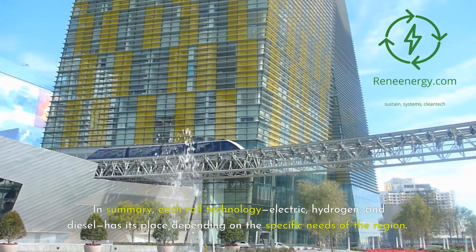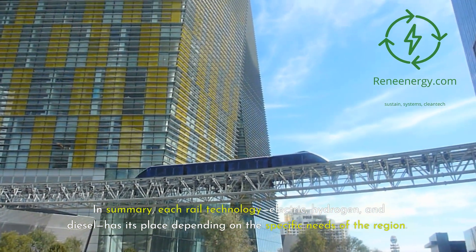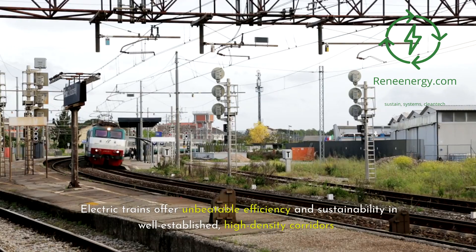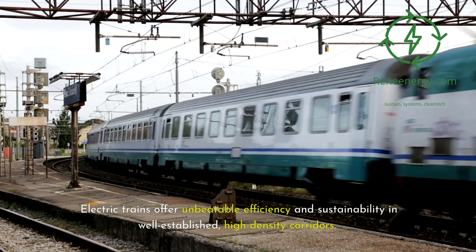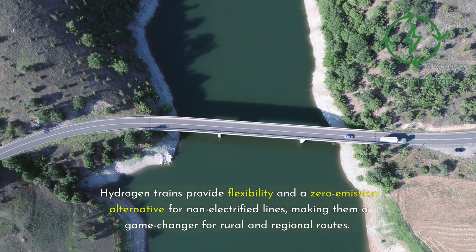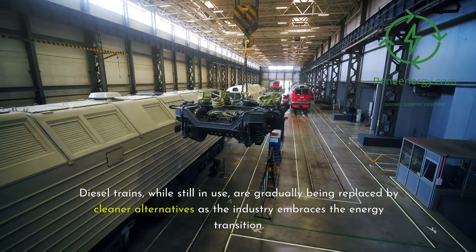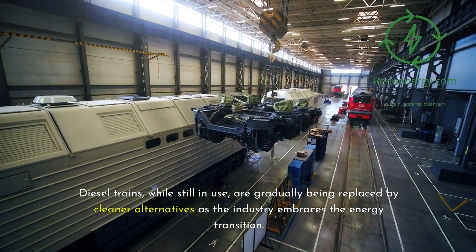In summary, each rail technology — electric, hydrogen, and diesel — has its place depending on the specific needs of the region. Electric trains offer unbeatable efficiency and sustainability in well-established, high-density corridors. Hydrogen trains provide flexibility and a zero-emission alternative for non-electrified lines, making them a game-changer for rural and regional routes. Diesel trains, while still in use, are gradually being replaced by cleaner alternatives as the industry embraces the energy transition.